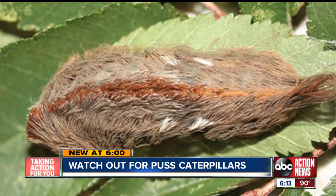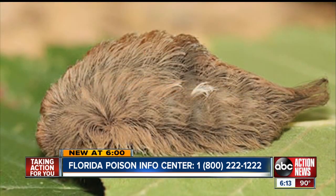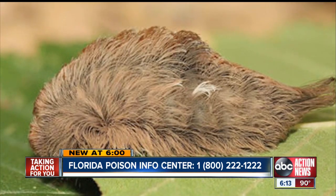Ice is also recommended to reduce swelling. If you have questions or need help, call the Florida Poison Information Center at 1-800-222-1222. In Tampa, Eric Waxler, ABC Action News.